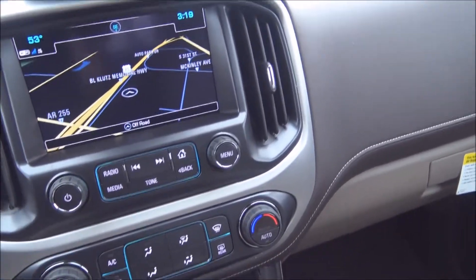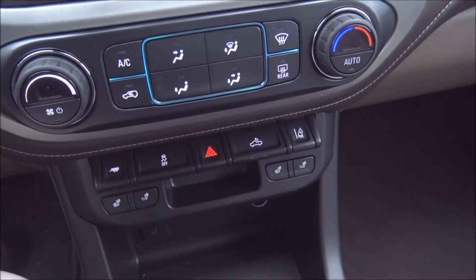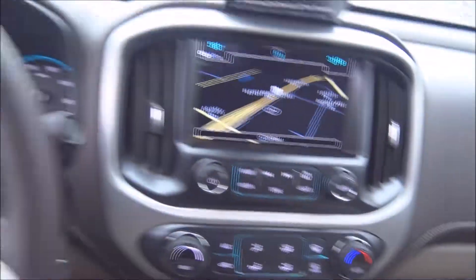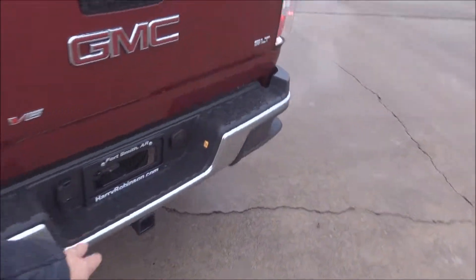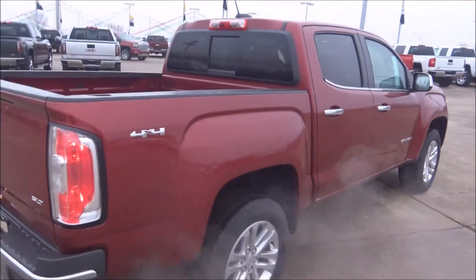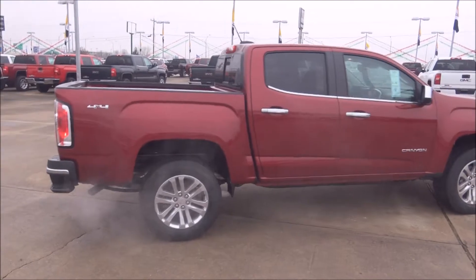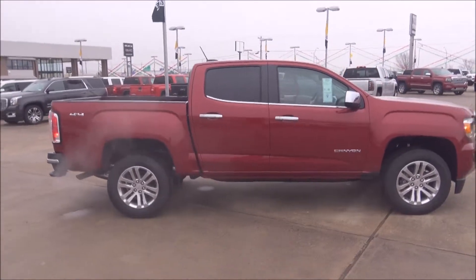It's just now December 17 and we've already got a pretty good rebate on the 2018s. Come on down to Harry Robinson Buick GMC, take a look at one of these GMC Canyons, and come out and test drive one. You've got your 4x4, tow package, and SLT leather ready to go in Red Quartz. Thanks for watching Test Drive Tuesday!